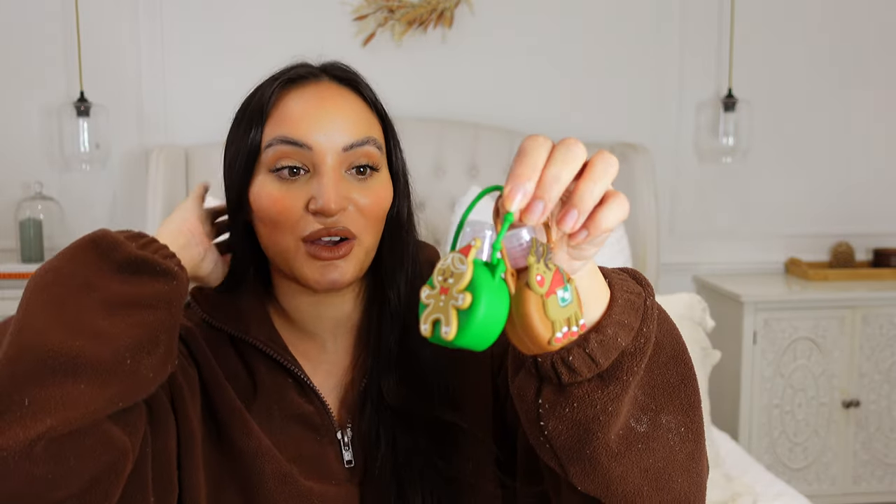Lastly from Home Bargains, I got these little hand sanitizers for Harlow and Harper to attach to their school bags — one reindeer and one gingerbread. I don't know if they're going to argue over who's got what! If you're new to my channel, I have twin daughters who are seven. I've actually got two sets of twins — my youngest babies currently have hand, foot and mouth disease so we've been a sick house. We've been sanitizing our hands and house like no tomorrow, and I thought this might help keep some of the winter germs away because we've had our fair share.